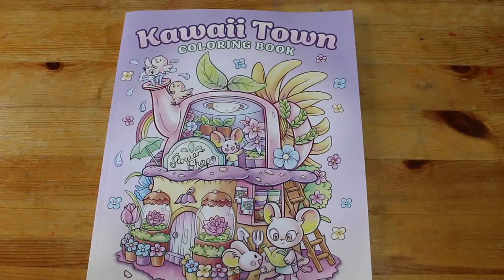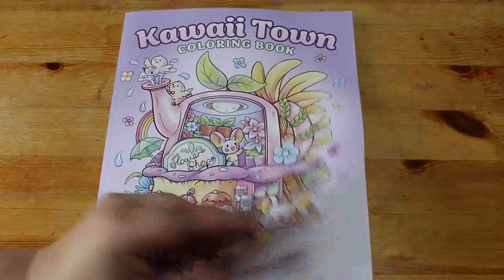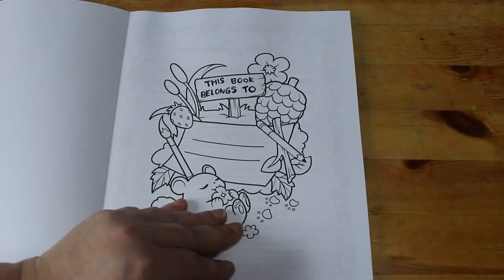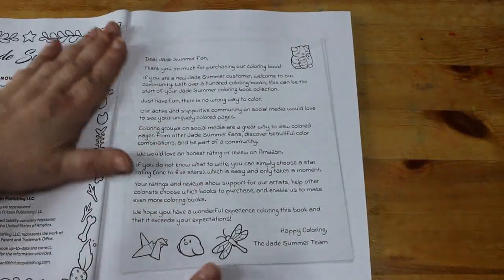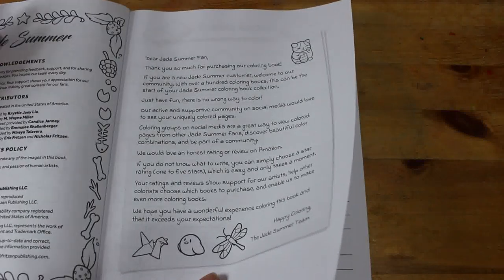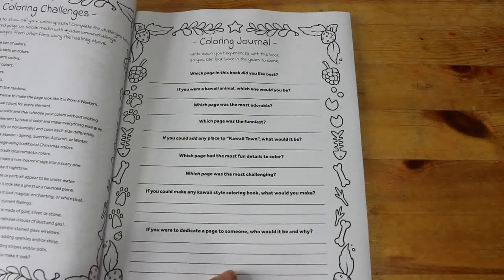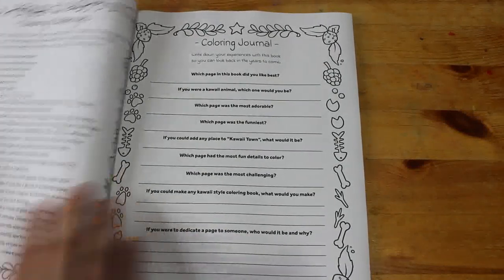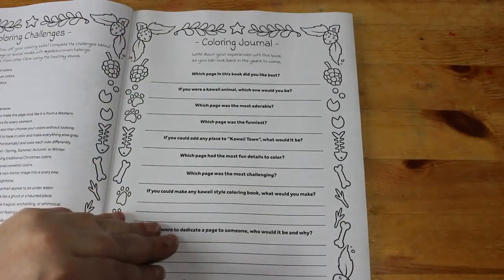Today I am going to do a flip through of Kawaii Town coloring book by Jade Summer. It's Jade Summer — they normally put it on the front. So you've got a color chart, blending practice, some coloring challenges, coloring jokes. I don't do any of that, I just color them how I want to color them.